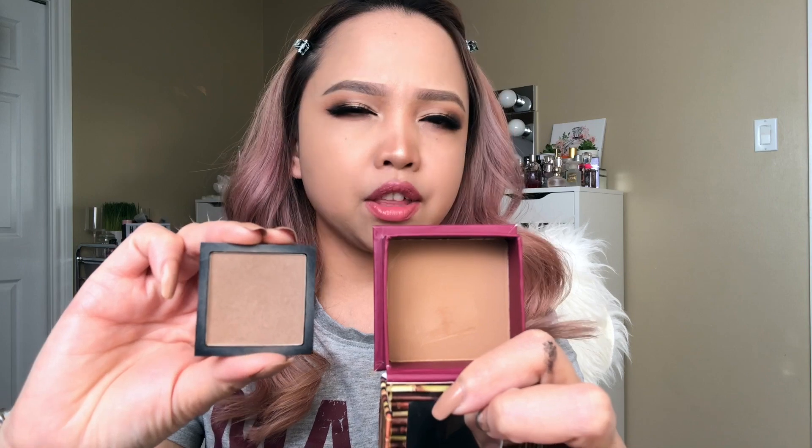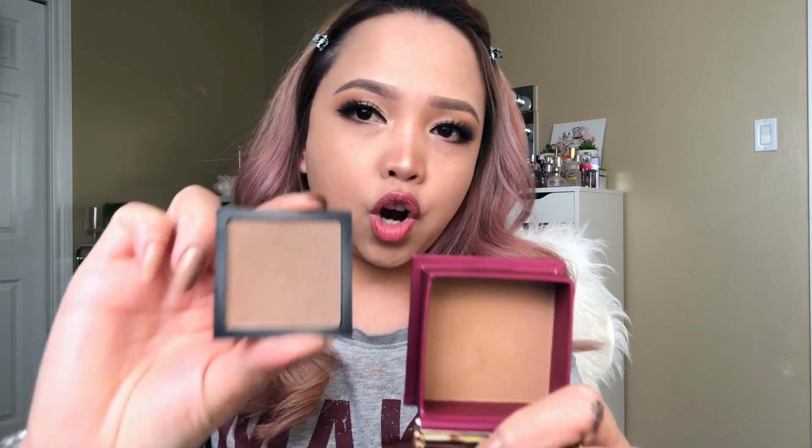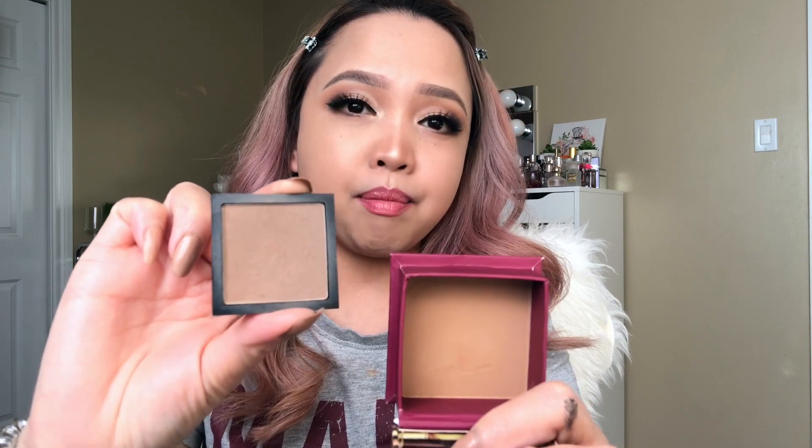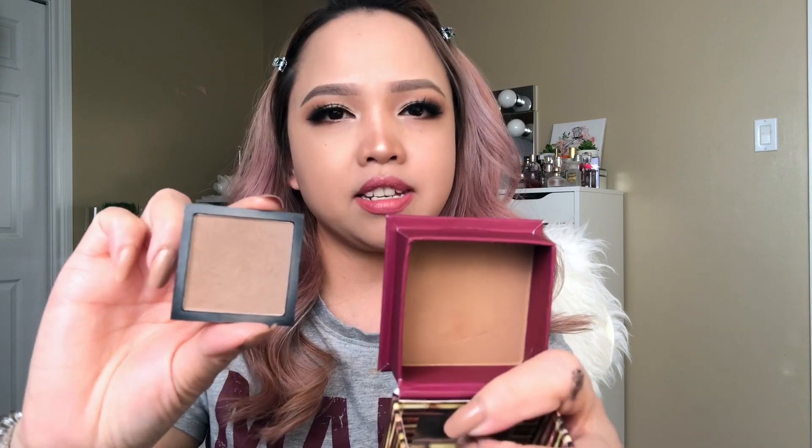This is from e.l.f Cosmetics — it is their contour palette. As you can see, the contour is a little bit more towards a cool undertone. It has a grayish tint to it because this one is going to mimic a shadow to your skin, whereas this is going to mimic warmth to your skin.